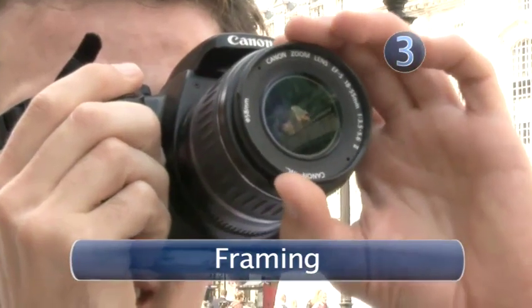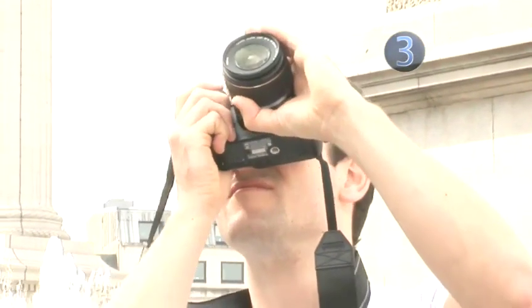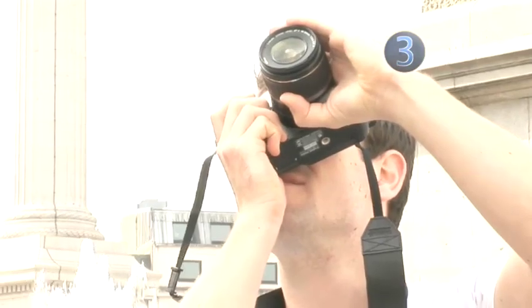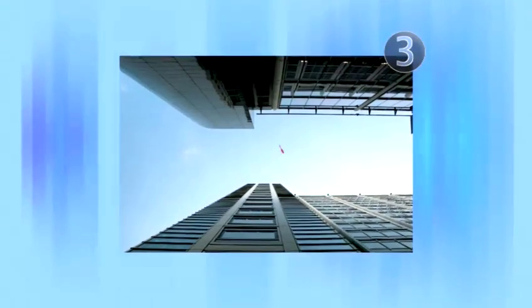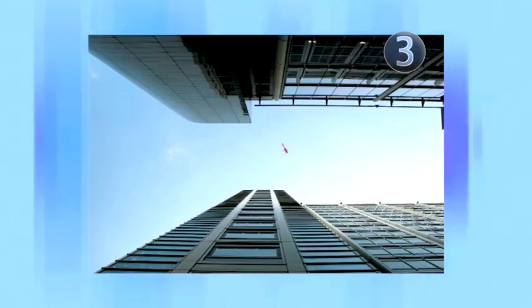Step 3: Framing. Unless you're massive, chances are the building you're photographing is bigger than you, which means you'll be looking upwards. This means there'll be acres and acres of sky in the picture. If possible, frame your photo with some trees, branching, or another building — anything to crop the image down and give it some context.